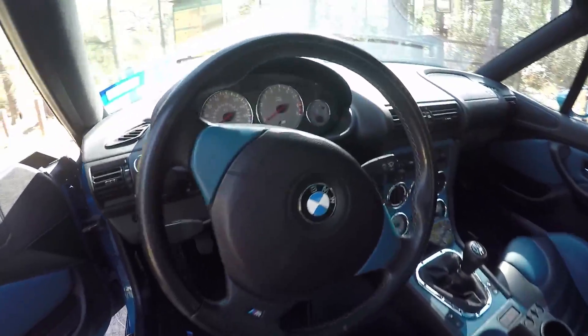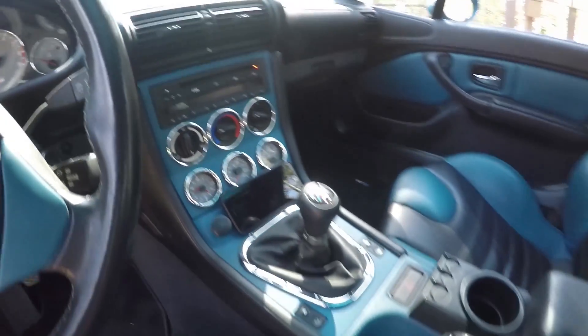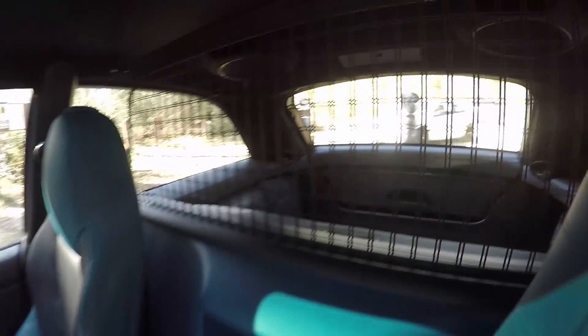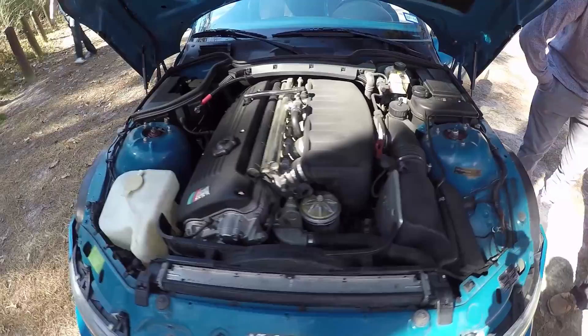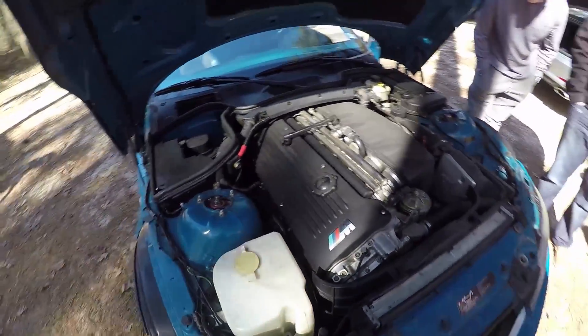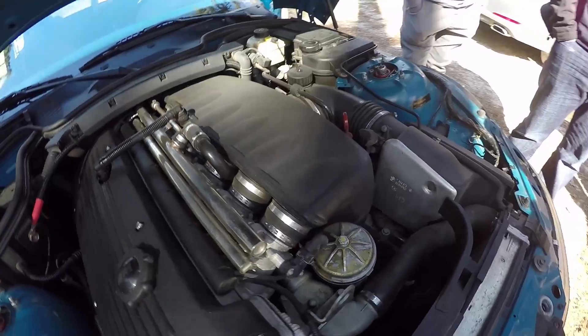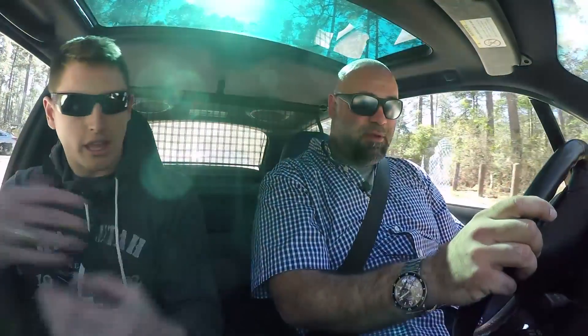Have you modified it at all? I have. Yeah, it's got an Eisenman 83 millimeter race exhaust in the back. It has a 3.73 rear diff, which is shorter than the stock 3.15. So you're going to feel that a little bit. It's got top speed catalyst headers, and on top of all that the subframe is reinforced, so it feels a lot more stiff than maybe your standard M Coupe that you might drive.